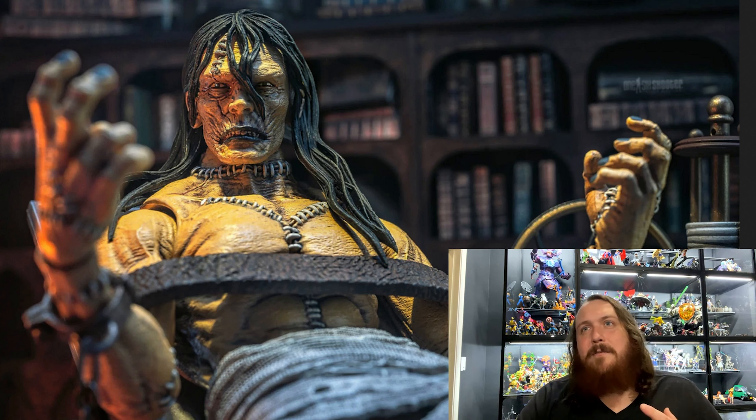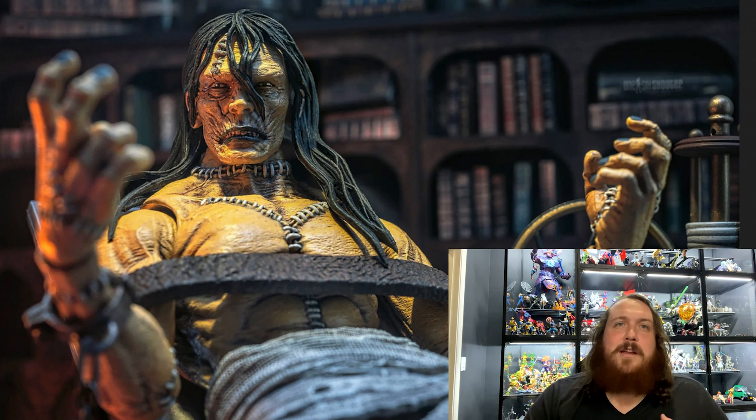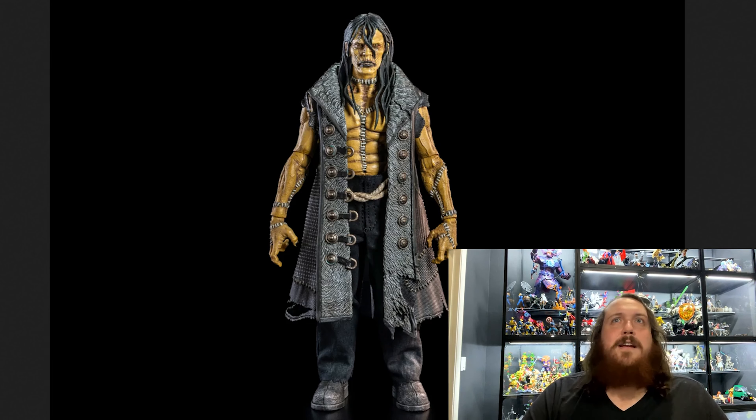It's a little bit of a different take on Frankenstein than I'm personally familiar with. I know that in the books it's quite different than in the movie, but I'm more familiar with the Boris Karloff classic monster version. However, I believe that version is owned by Universal Studios, so Four Horsemen couldn't necessarily do that version.